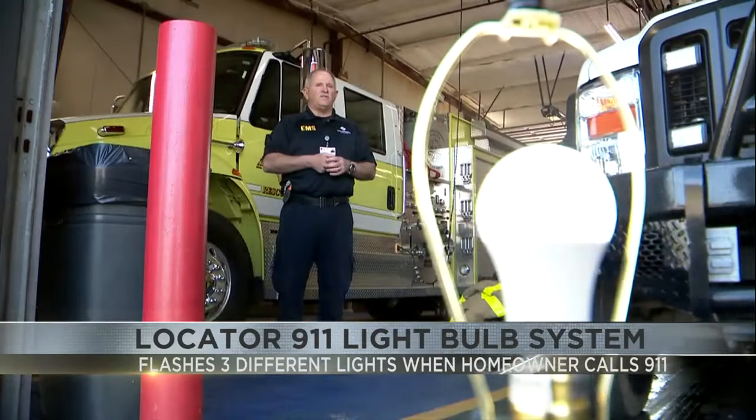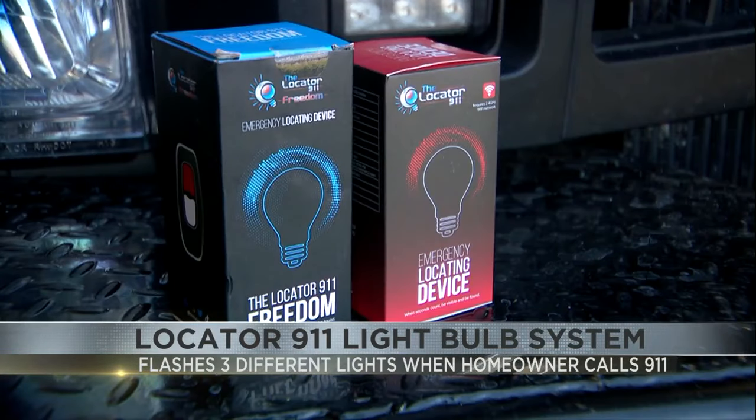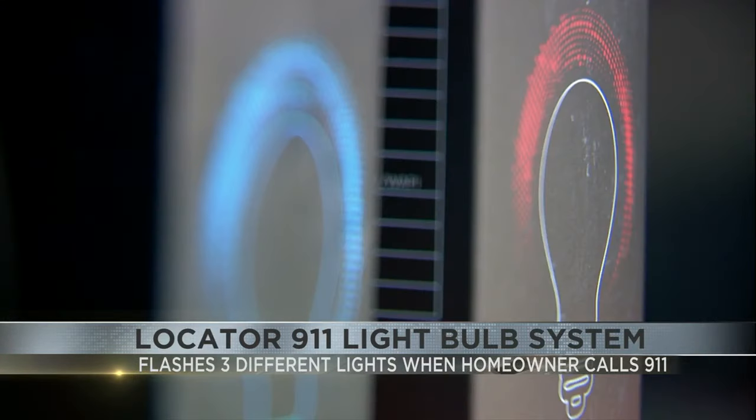Danny Couples believes the bulb will continue to save lives, and if you want one, they cost about $45 and you can order them online.